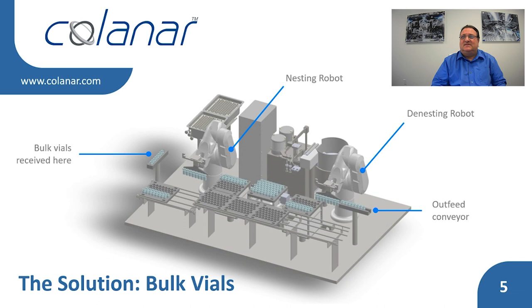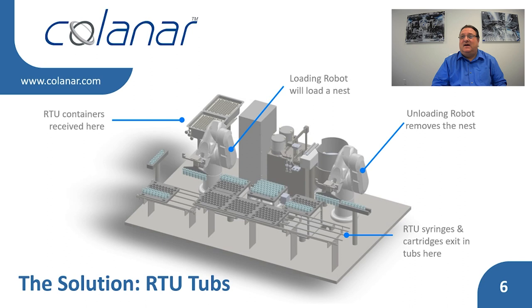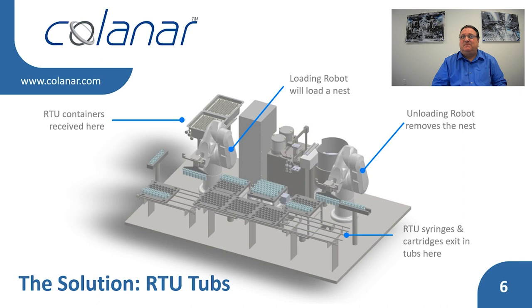Nested RTU vials are loaded a whole nest at a time, but unloaded in the same manner as bulk vials. RTU syringes and cartridges are loaded onto the filler a whole nest at a time by the loading robot. After filling, the unloading robot places the whole nest back into its RTU tub and pushes it out of the isolator chamber through a mouse hole. This filling system design can handle both bulk vials and nested RTU containers while eliminating operators and further ensuring the quality of the sterile filling operations.